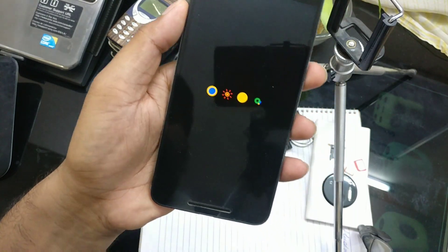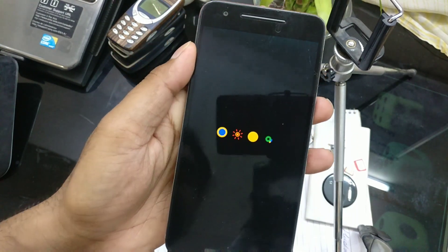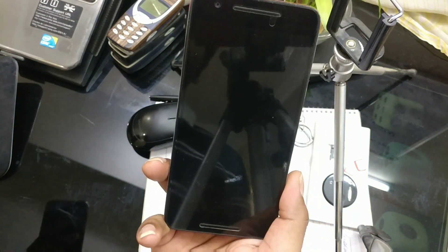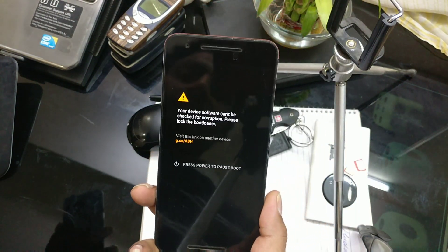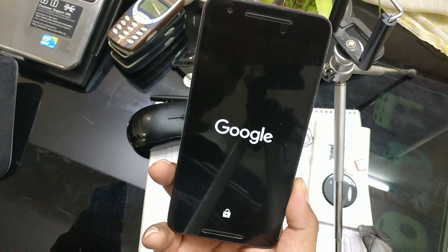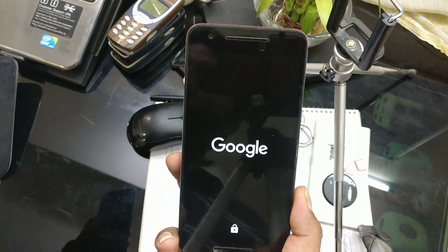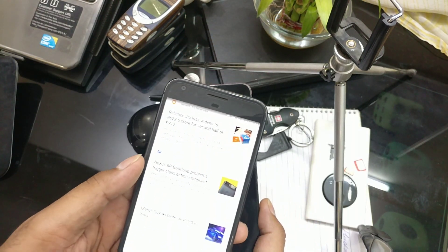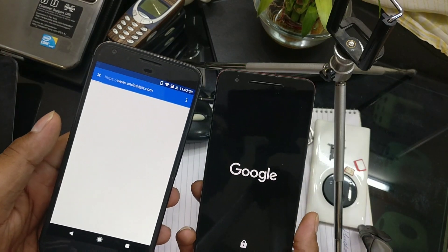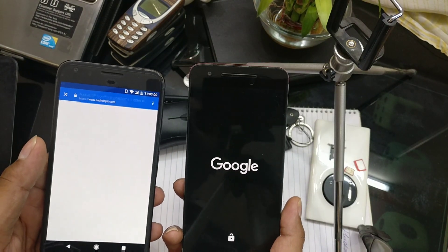That is the main problem with this boot loop issue. Actually, there is a lawsuit filed against both Huawei and Google, and each company is just playing a game. Google is saying there is no problem with the device. You can see there is a Nexus 6P boot loop problem — it's a class action complaint — so you can check out more details here.